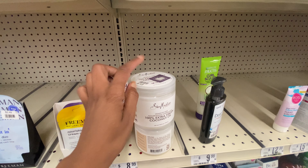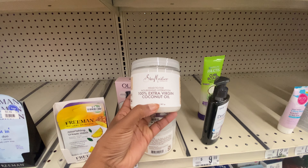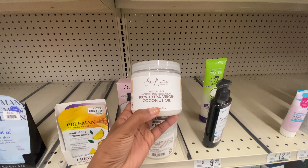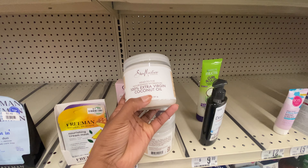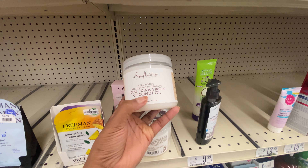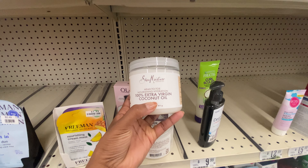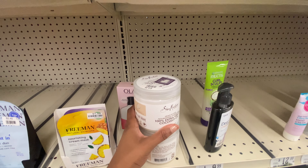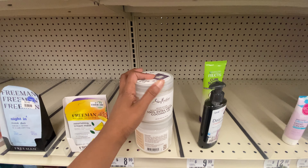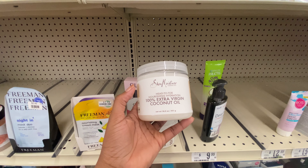This is Shea Moisture's head-to-toe nourishing hydration 100% extra virgin coconut oil. Back in the day I used to use straight coconut oil as my moisturizer — I was obsessed with being glowy and soft, and the only thing I could find that did that for me was coconut oil. I used to go to Target and buy jars of the unrefined Target brand coconut oil. I did that for like a year — I'm not sure why I stopped. I think I switched to that Vaseline lotion they don't make anymore.